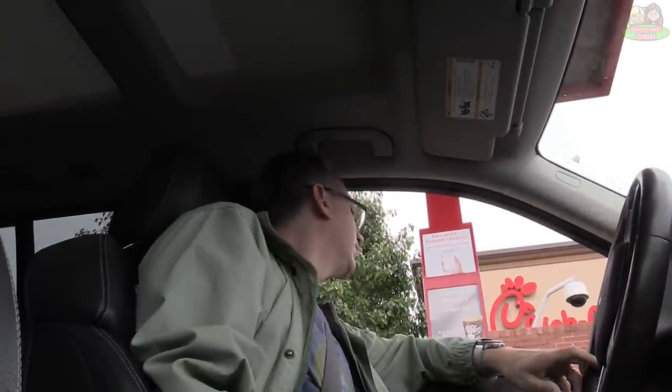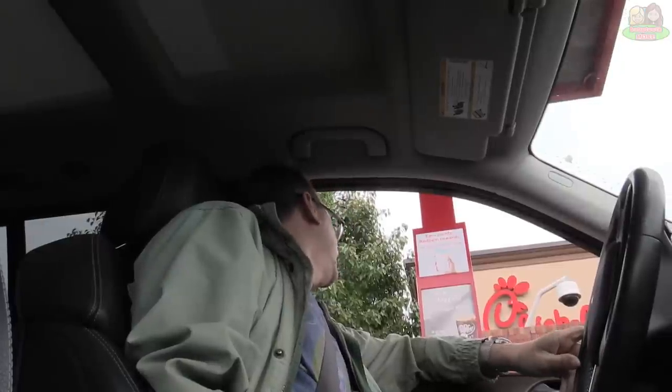Welcome to Chick-fil-A, how may I serve you? Hi, can I get the kids meal? Hey everyone, today I'm at Chick-fil-A — I think this one was by request. I'm going to check out their kids meal. Chick-fil-A is supposed to be one of the healthier options for children, so I wanted to check that out. I got what my daughter Addie always gets, which is the grilled nuggets — I'm more of a fried nuggets guy, but she always gets the grilled, so that's how I'm reviewing today.